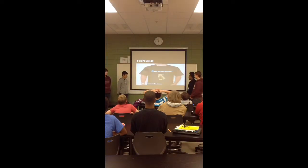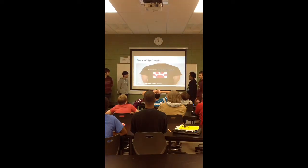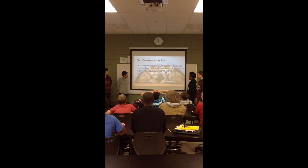This is our t-shirt design for our slogan. On the back it has our slogan. Our fundraising plan is to save about $400 or more, and donate it to save the animal.